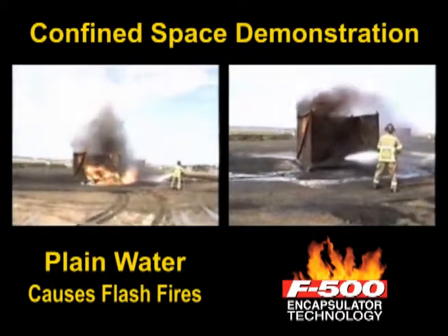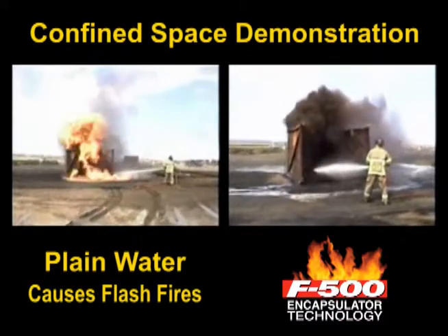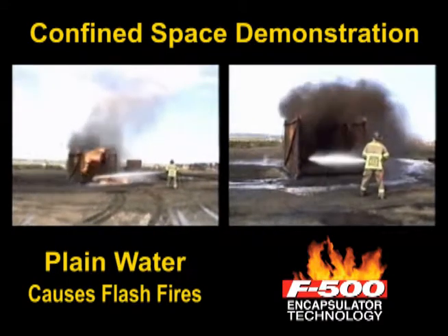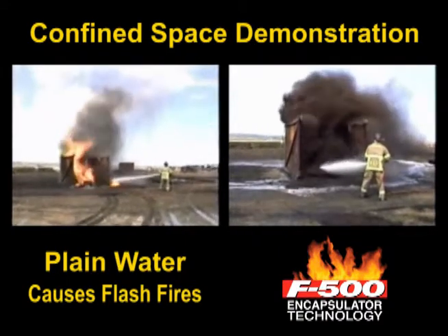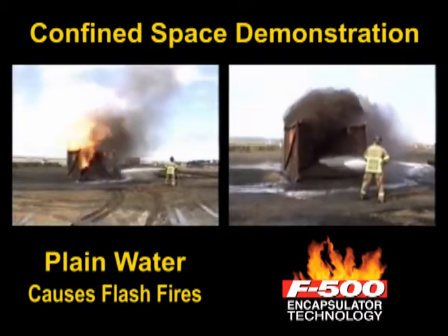The second demonstration shows smoldering coal dust in a confined area. The firefighter on the left is applying water, which stirs up the coal dust, resulting in repeated flash fires, while the F500 Encapsulator Agent is applied on the right, safely extinguishing the fire.